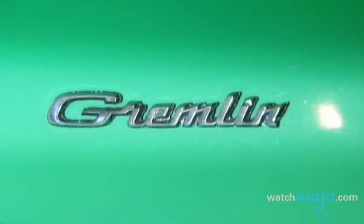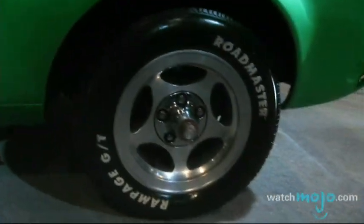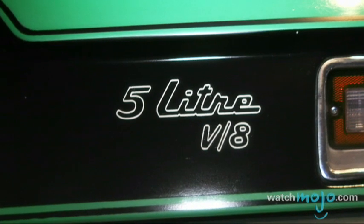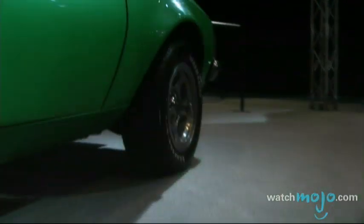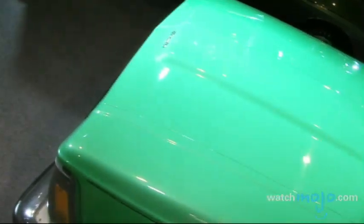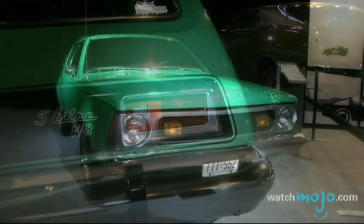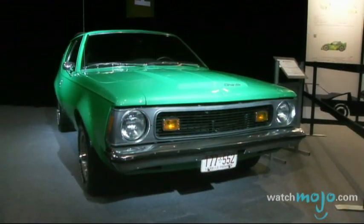The AMC Gremlin. The AMC Gremlin was the first US-built subcompact. The sprint to get this car to market before competitors Ford and GM may have resulted in a rush on the car's design. In short, the Gremlin is often cited as one of the ugliest cars of all time, considered poorly designed because of its odd proportions. Like other unique cars, it had its share of loyal followers who were convinced that the car was ugly to the point that it was cute.